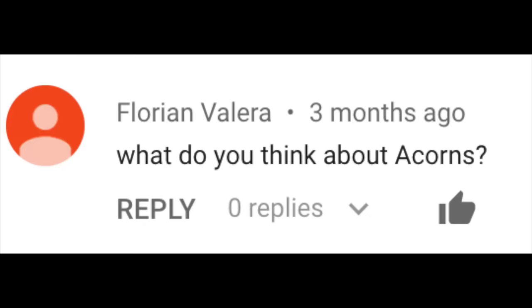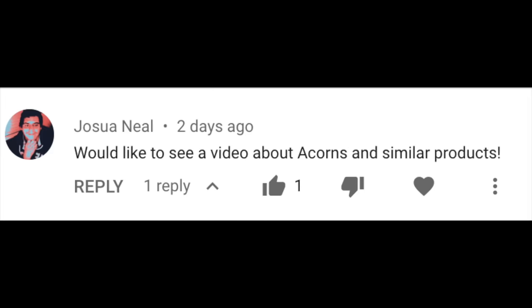What's up you guys, it's Graham here. So okay everybody, I'm listening. You guys have been asking me non-stop to make a video about Acorns Investing and I've been ignoring it for quite a long time — until today.